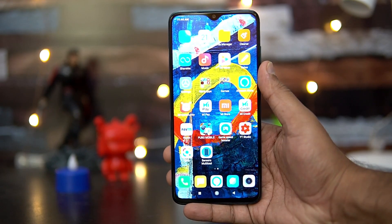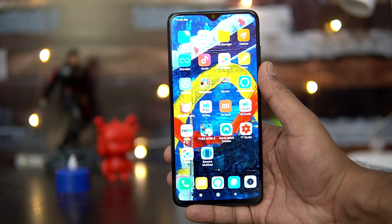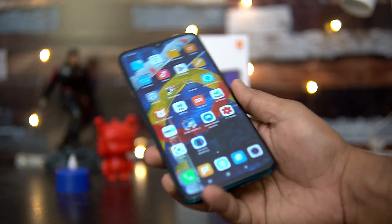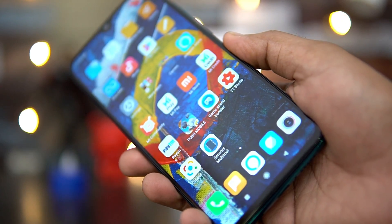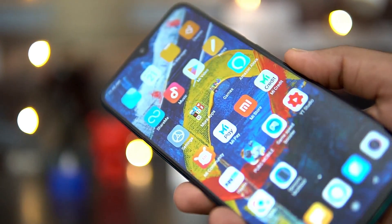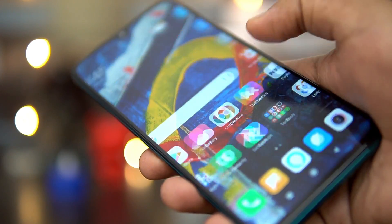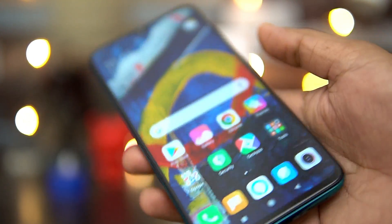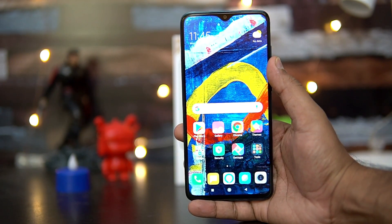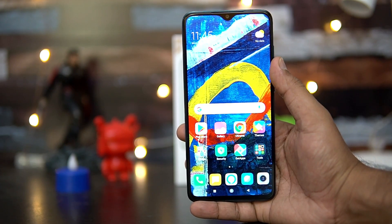Next, talking about the display — this device comes with a 6.5-inch Full HD+ resolution display. It's an IPS LCD panel and it is HDR-enabled. There is Gorilla Glass 5 support on both the back and the front panel. The display quality is really good, viewing angles are excellent, and the touch response is very smooth. There isn't anything to complain about on the Redmi Note 8 Pro in terms of display quality.